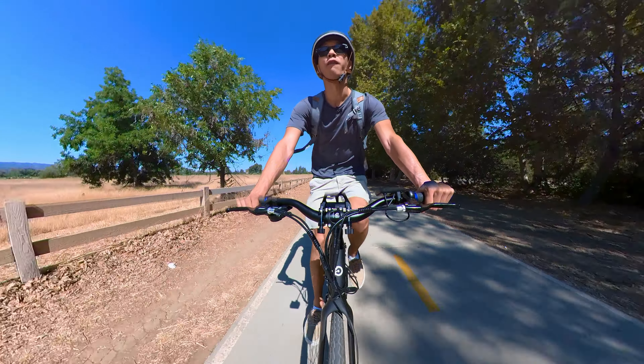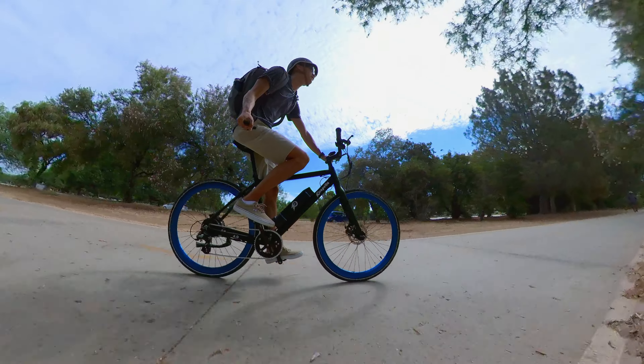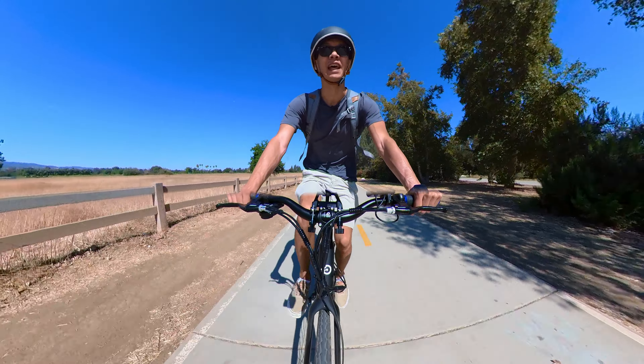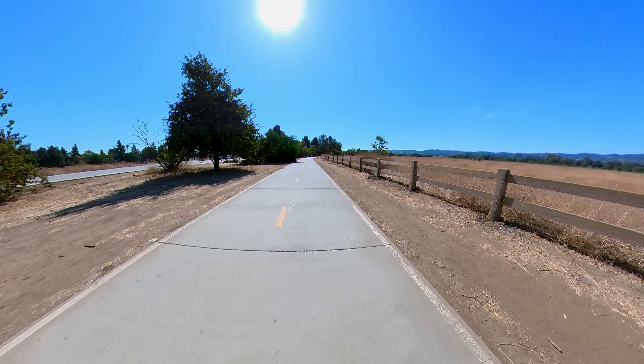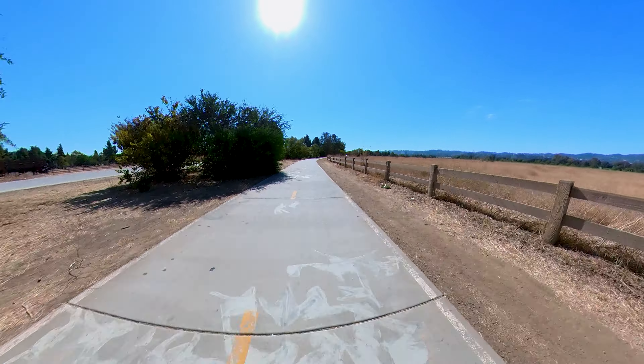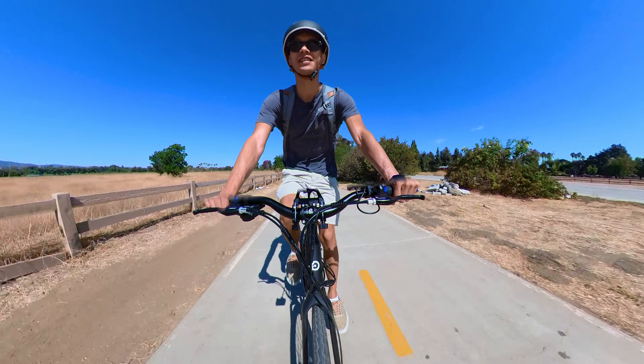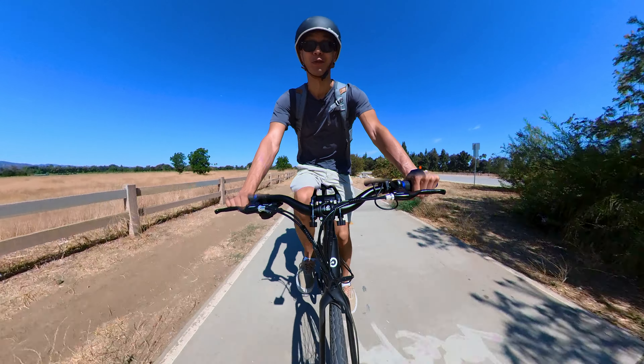I switched from riding a more powerful fat tire e-bike to this 37-pound class 1 for some very specific reasons that I think many can relate to. In this video I'm going to tell you why I think class 1 e-bikes like this Propella 7S make more sense for most riders, and of course I'm going to tell you about this sweet bike.